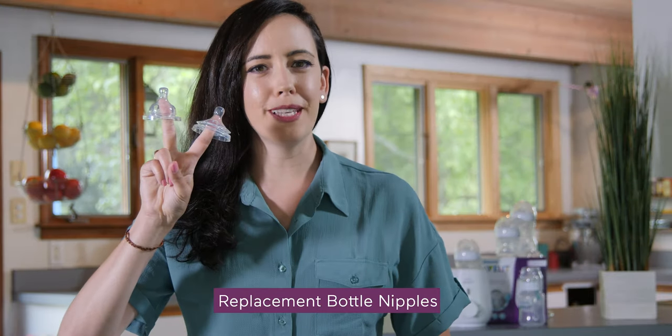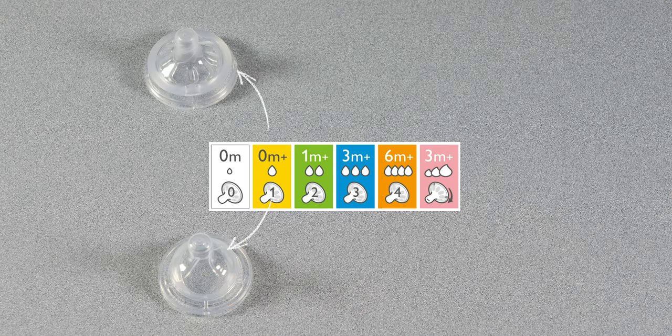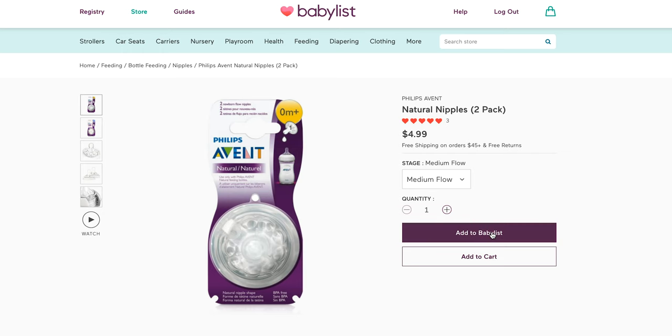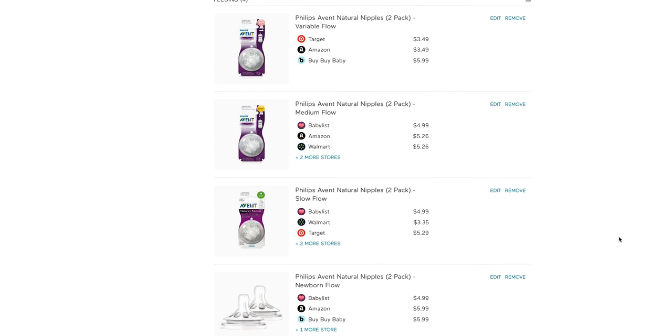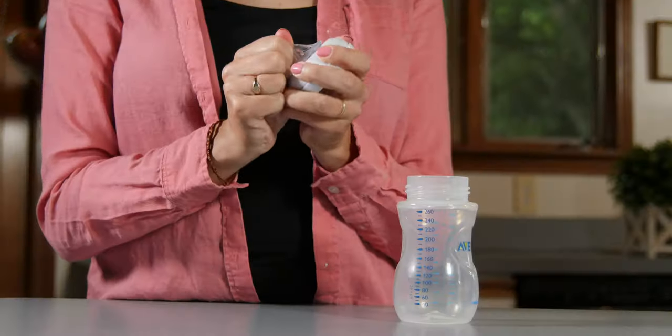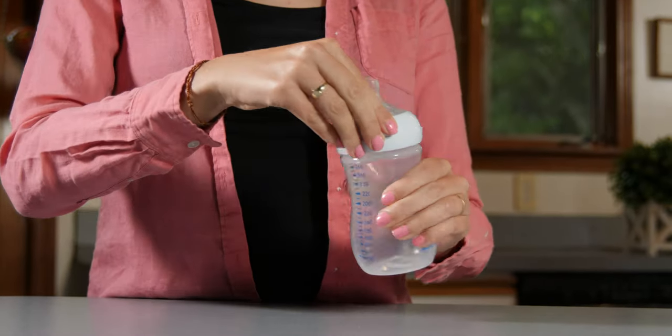First up, replacement bottle nipples. There are different sizes and flow rates for bottle nipples and each is designed to suit your baby as they grow. Babies and their tummies grow quickly, so it's not a bad idea to register for the first six months of bottle nipple needs ahead of time so you're ready when baby is ready. Just be sure to find compatible nipples and bottles.